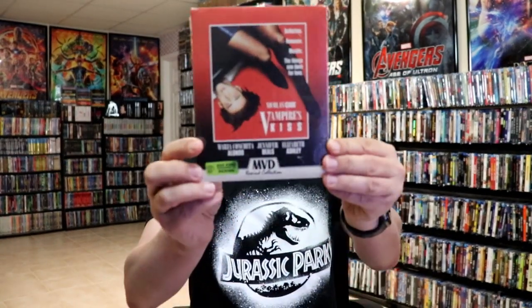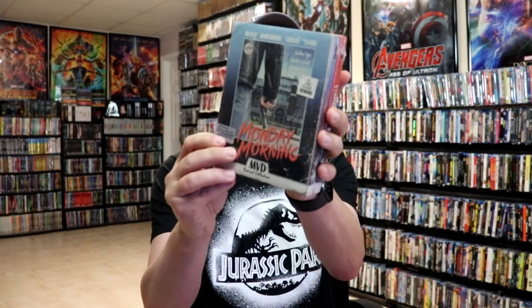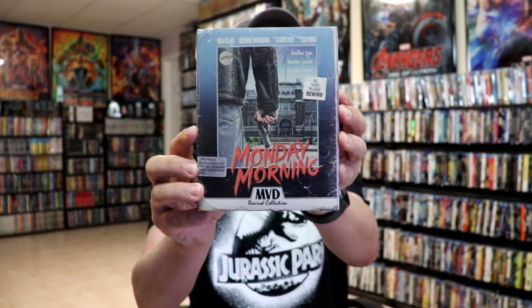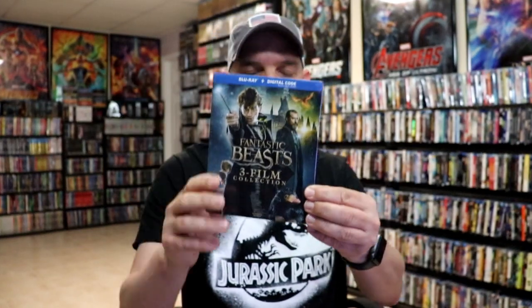I finally got Vampire's Kiss — for whatever reason this was delayed and it took forever to get here. All of a sudden it showed up along with Monday Morning. I really do like these MVD Rewind collections — I've got them all so far, so happy to have added these two. I did get the Fantastic Beasts three-film collection; I'm always a fan of getting the multiple-film collections, and Target had this one.